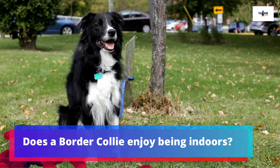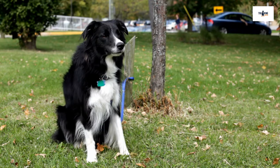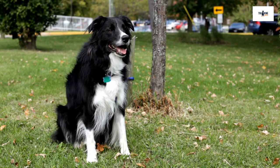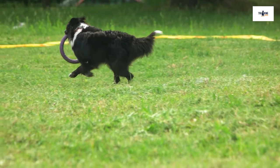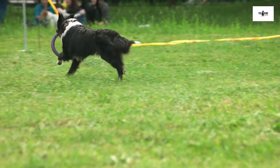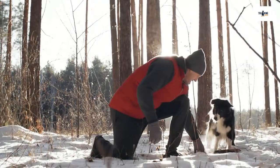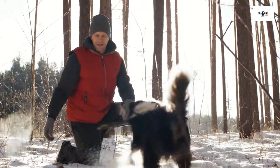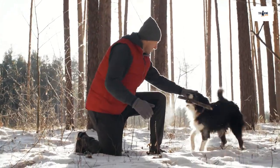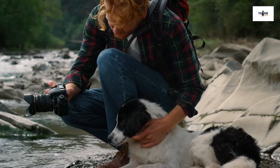Does a Border Collie enjoy being indoors? The Border Collie is a very sensitive breed of dog that pays close attention to everything that's going on around them. This is part of the reason why the Collie is so good at herding up sheep — if they notice even a slight movement from a single sheep, the dog immediately heads towards that particular sheep so that they don't leave the flock. But this sensitivity can make it difficult for some to live inside. They are also prone to contact allergies towards several things commonly found indoors, like mildew, dust, pollen, and some dog shampoos. If your Collie has an allergy such as this, it's unlikely that they would like to spend much time indoors.